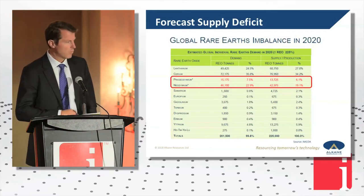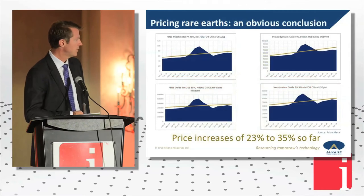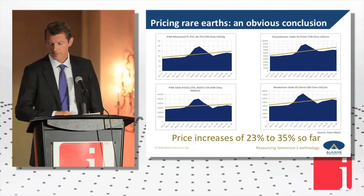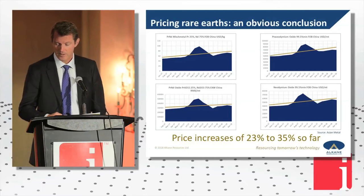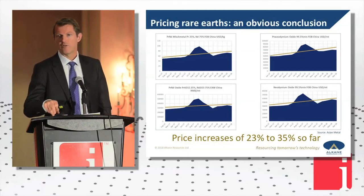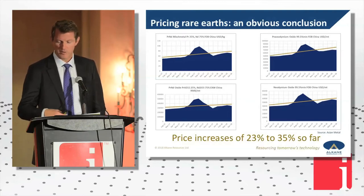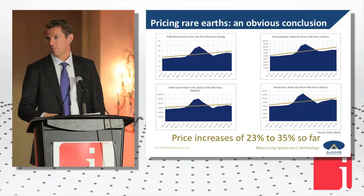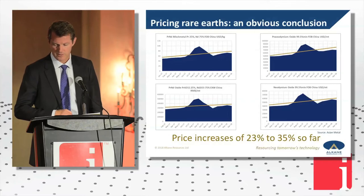What does this mean for price? Well, prices have gone up circa 30% this year. Clearly they've got a lot further to run. Why do I say that? Because at the moment there's not the incentive prices pulling anything but brownfields expansion into production. Our project and other projects do not have incentive price yet for people to strike long-term offtakes. So there are price rises to come.